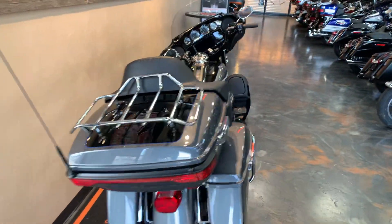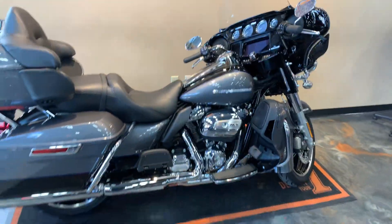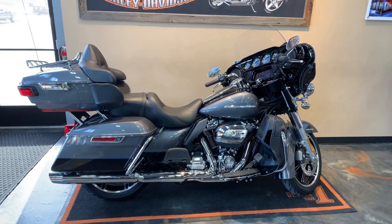Brand spanking new. Got it here at Vandervest Harley-Davidson, 1966 Velp Avenue in Green Bay, Wisconsin. Give us a call at 920-498-8822.